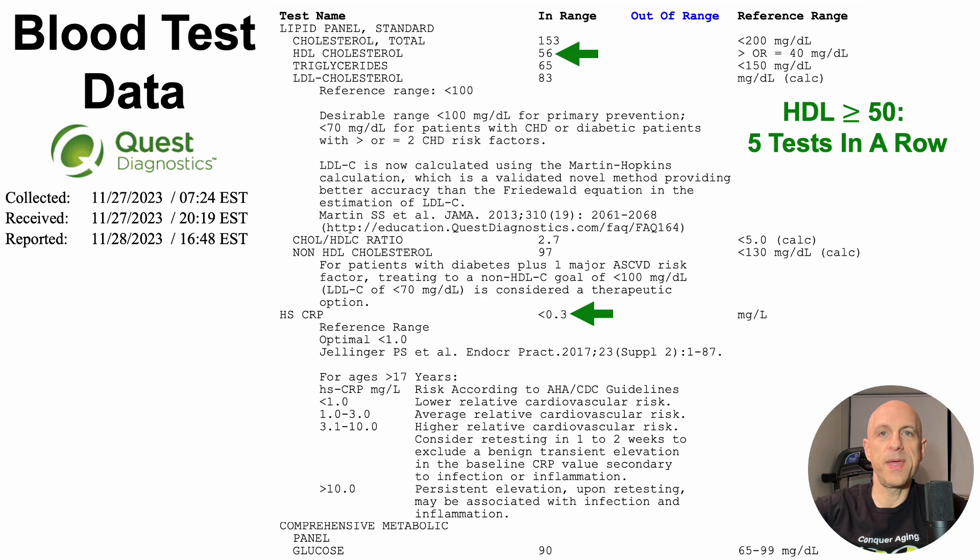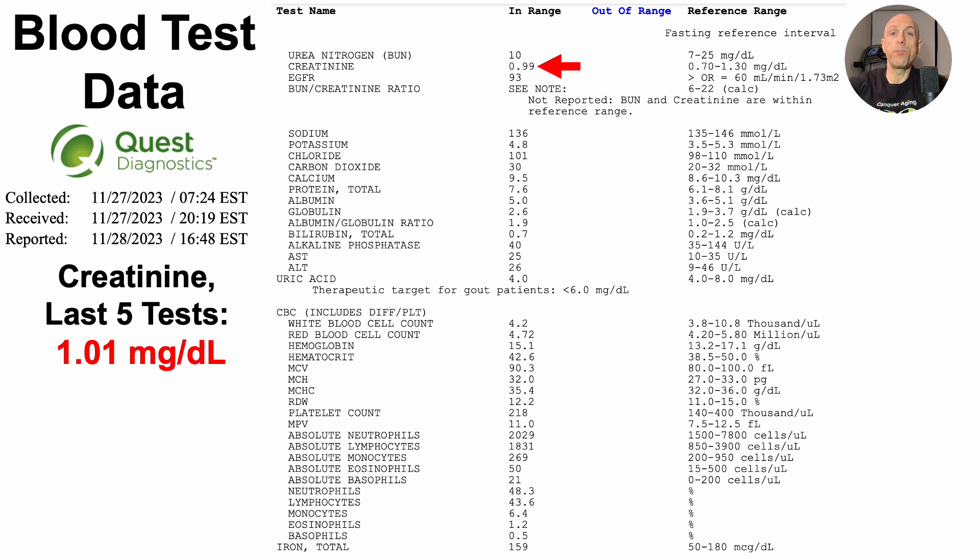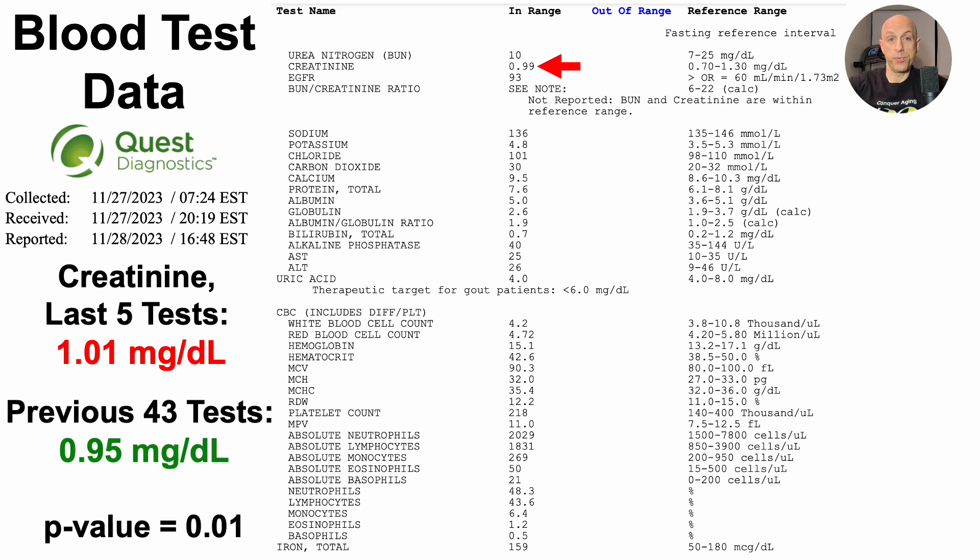We can also see HSCRP at less than 0.3 milligrams per liter. Moving to a potential weakness: creatinine as a marker of kidney function. Creatinine levels increase during aging in part because kidney function gets worse at removing it from the blood. For the last five tests, my average creatinine has been 1.01 milligrams per deciliter, compared to 0.95 milligrams per deciliter over the previous 43 tests since 2015. Statistically — using a two-sample t-test — the p-value is less than 0.05, so they are significantly different, and it's going in the wrong direction.